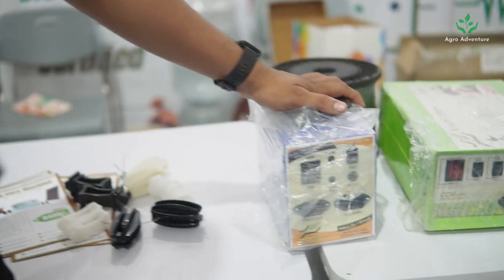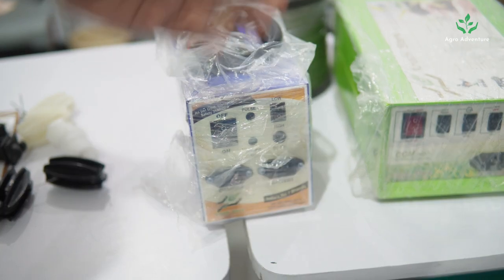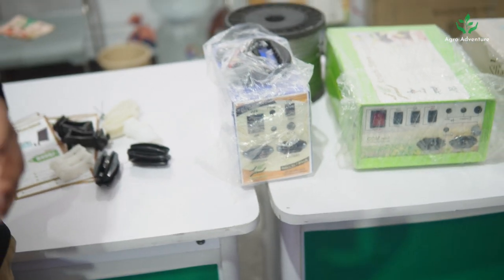Hello farmer friends, today we are presenting solar fencing energizers at Krishi Store's stall. We have three models to showcase. This is the smallest model — it is capable of fencing up to 10 acres, but for small animals only. It has the solar attachment, battery attachment, auto mode, and every feature available in the larger models.